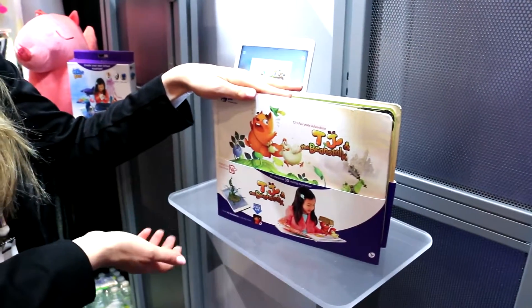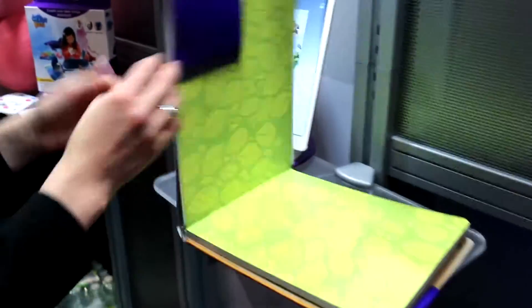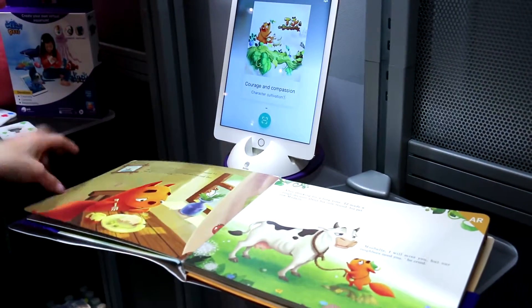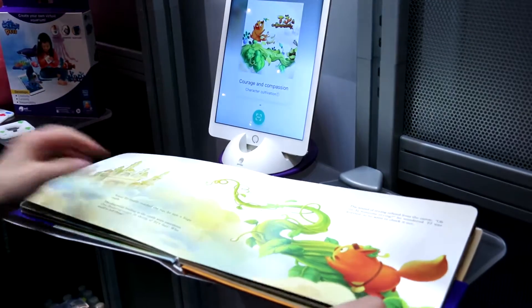I'm excited to introduce to you today our Pies Interactive Storybook series. This is our first book — TJ and the Beanstalk. It's taking the classic tale of Jack and the Beanstalk to life in a whole new way. It's a beautiful classic picture book. What makes this book really different is these AR triangles. We're using augmented reality to bring this book to life.